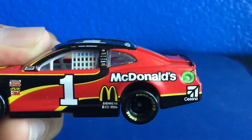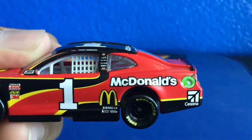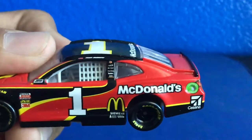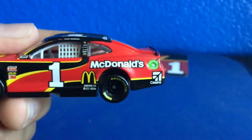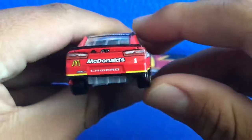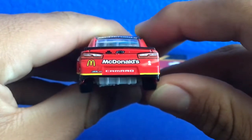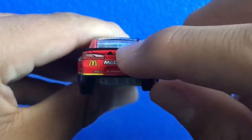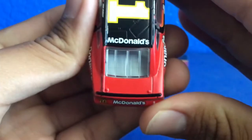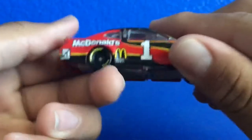So we got Bass Pro Shops, Credit One Bank, DC Solar, First Data — I have no idea what that is — and then Gear Wrench. Jamie McMurray up here. McDonald's, Cessna. Here we have on the back: McDonald's, ZL1 Camaro, the one Chevy logo. Even got a back camera, and then deck lid.